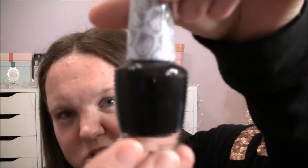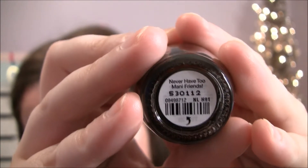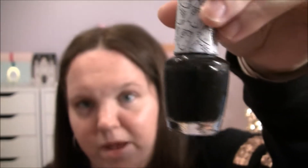I'll show you the black one first — this one's from the OPI Hello Kitty collection and it's called Never Have Too Many Friends. It's just a basic black nail polish.